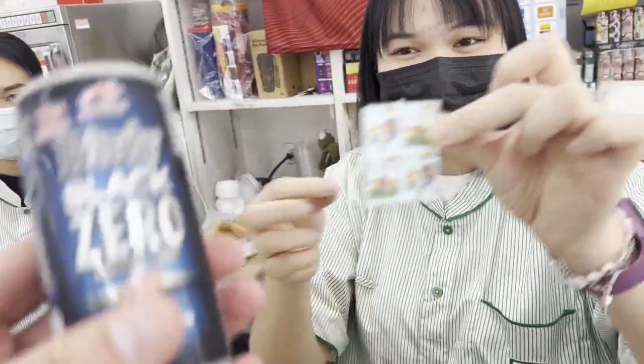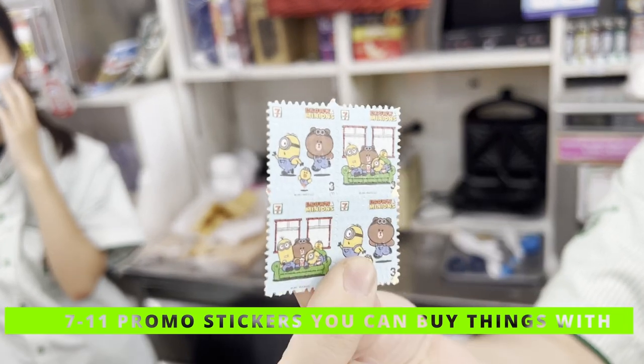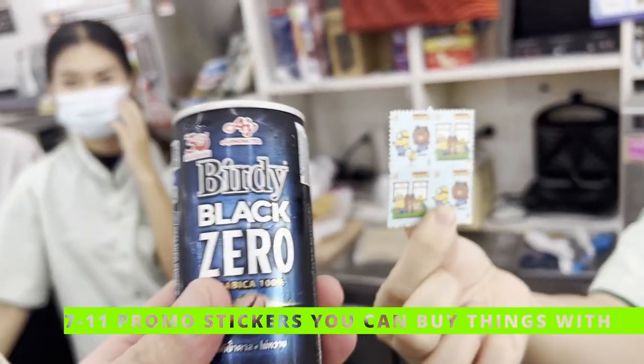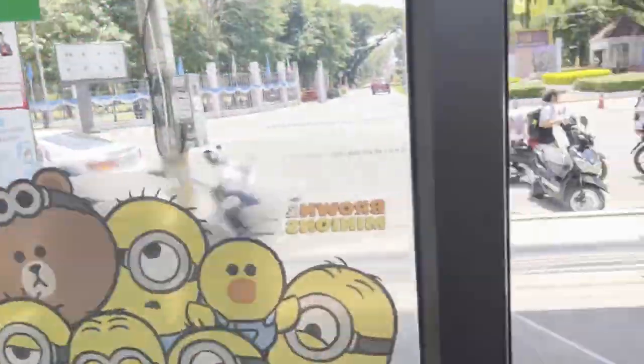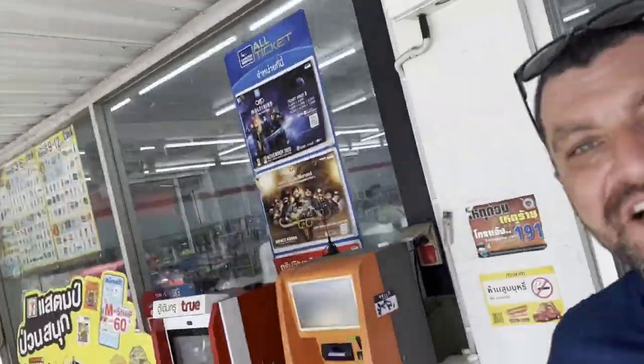I just bought this coffee, but I paid with the sticker right here, so I actually got this for free. I was just shooting the segment to show you where I get my coffee — this is 17 baht — but I actually just paid with those stickers, so it was free. We're off to a good start for this video.